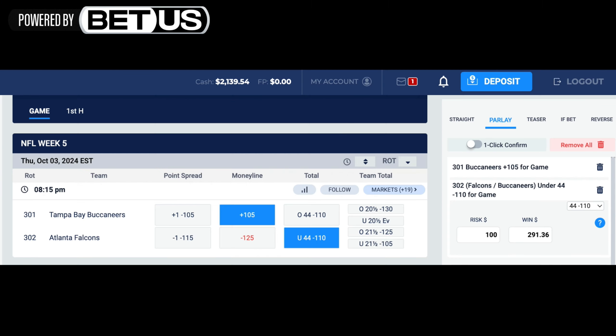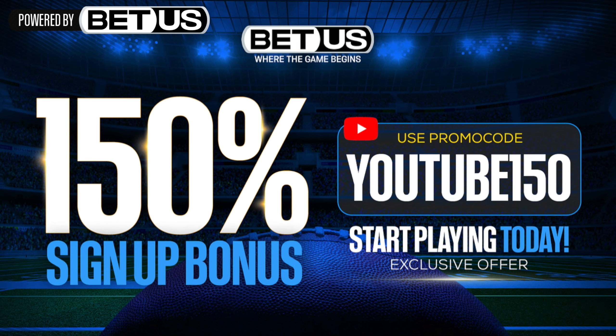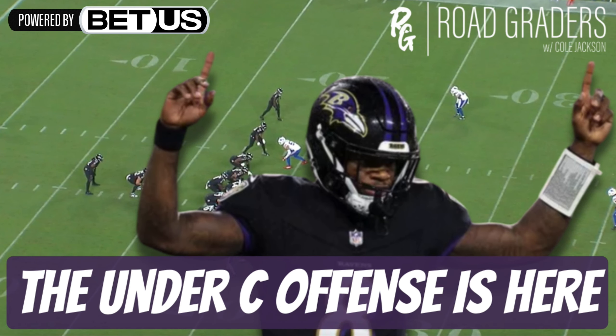Before we jump into today's video, a big thank you to our sponsor BetUS. Get ready for tonight's game on Thursday Night Football — the Tampa Bay Buccaneers going up against the Atlanta Falcons. I'm taking the Bucs money line on the road, and the under. Both teams are pretty banged up. A hundred dollars down pays 291. Use promo code YOUTUBE150 for a 150% deposit match on your first deposit, and 125% on your next two.